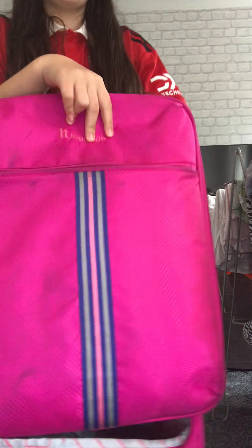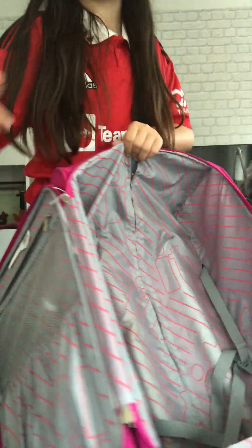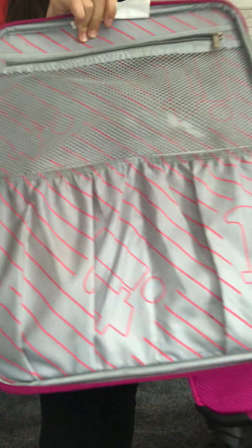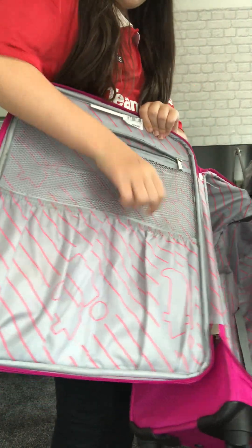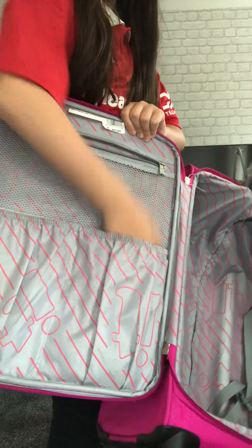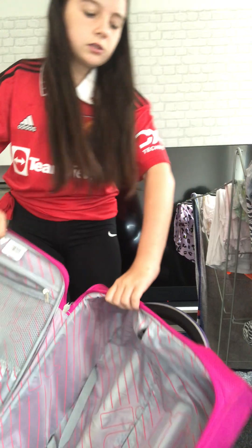Hey guys, welcome to my YouTube channel! My name's Ella and this is my first YouTube video. It's going to be packing for a three day trip on a school trip to Barwick Hall. So this is my suitcase - it's pretty big, looks a bit small but we've got all this room and two pockets. Quite beautiful!